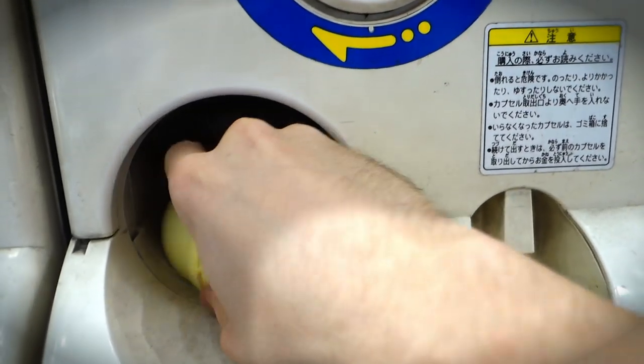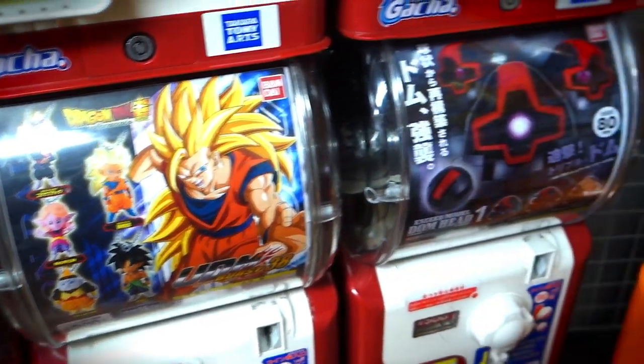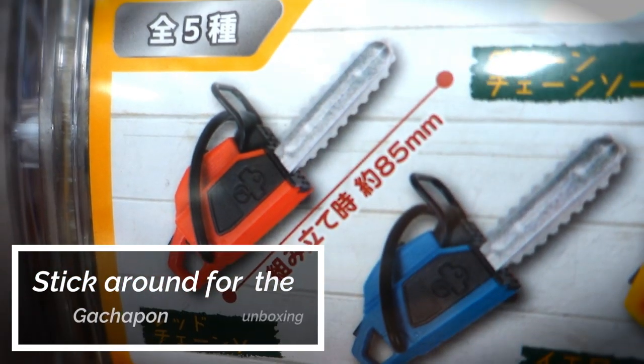Just turning that dial gave me a crazy dopamine boost, and I'm wondering what kind of hermit crab I got. I'll be doing a little show-and-tell at the end of this video showing all the gachapon I purchased, but until then...